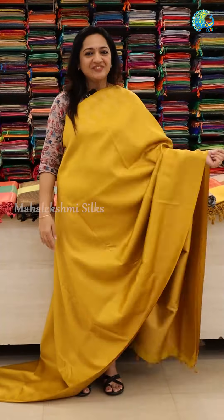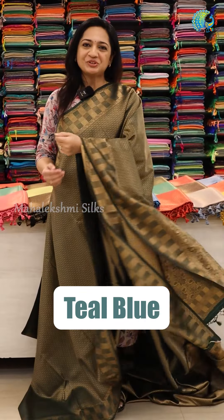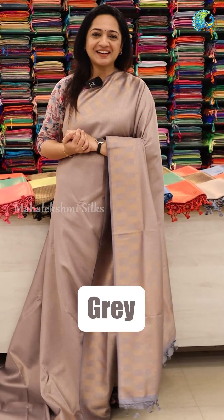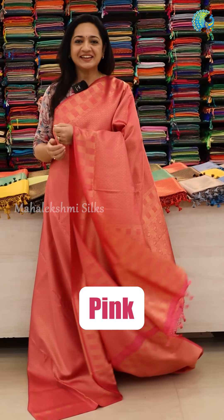Now we will go to the sarees. Very classy golden yellow. Very pretty teal blue. Beautiful dark green. A very gorgeous grey color. A very charming pastel green. A very elegant pink color.